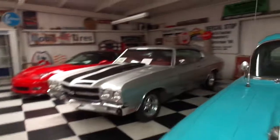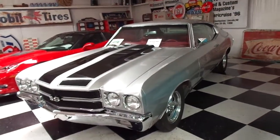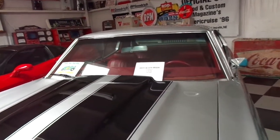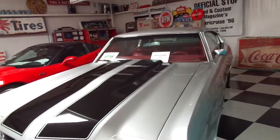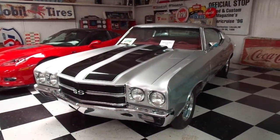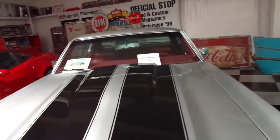And here we go — this is the other one I would love to take home. It would be either that Nova or this one right here. This is a 1970 Chevelle SS — anything from the '68 to '70 era I really like. The Chevelles with a 350 cubic inch engine.